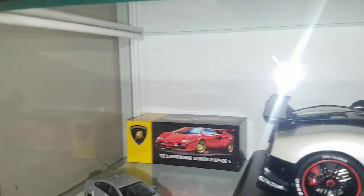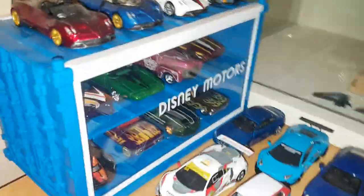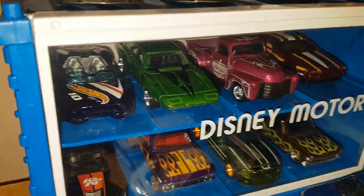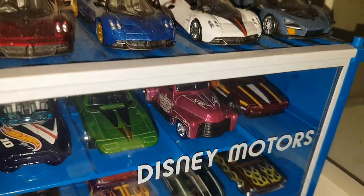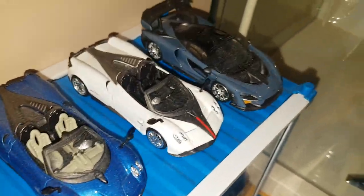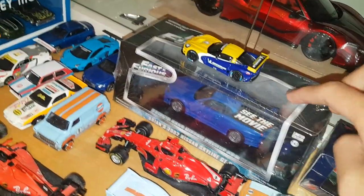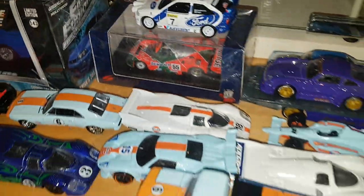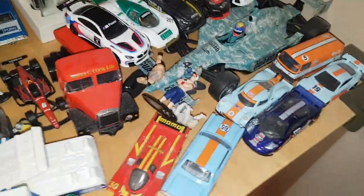I have some random things here like a Green Machine, an ROC Countach box, and a kind of messy area. Here are all the loose supers I have — or most of them. I found or traded for these and opened them all up. There's some Mini GT stuff, a cool Greenlight Skyline, and some premium models. You'll see more of this coming up.